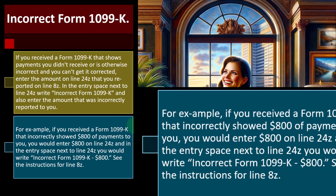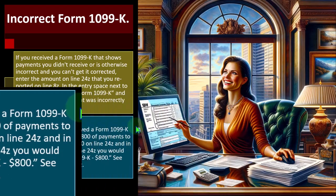For example, if you received a Form 1099K that incorrectly shows $800 of payment to you, you would enter $800 on line 24Z. In the entry space next to 24Z, write 'Incorrect Form 1099K $800.' See the instructions for line 8Z.